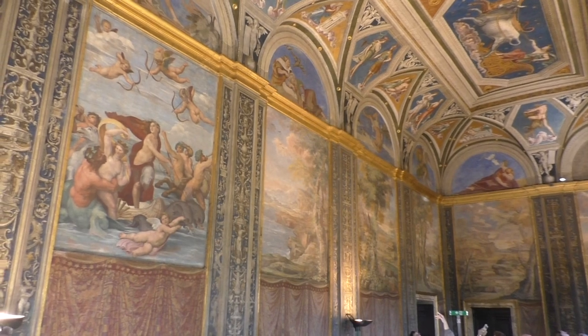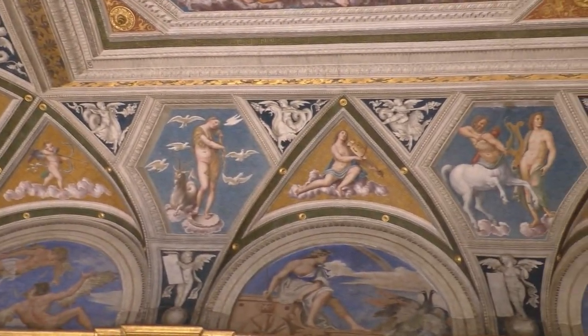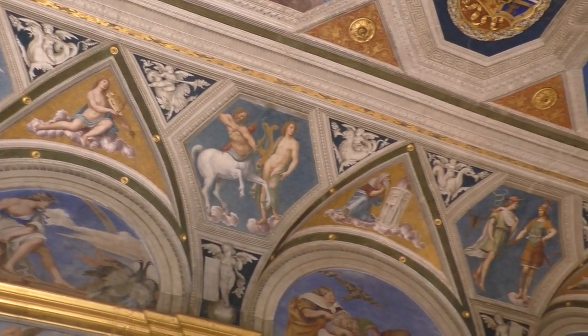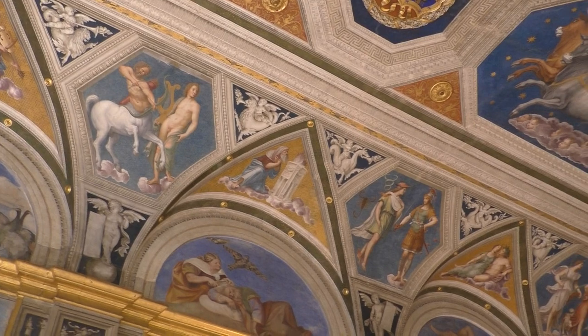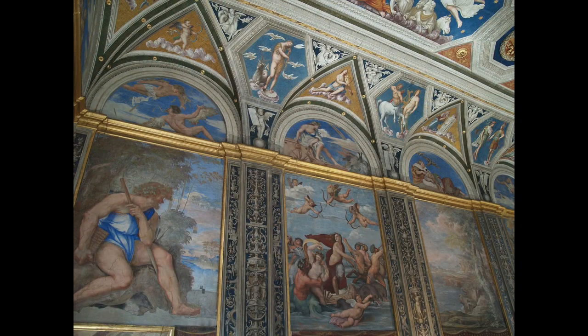There are also a number of lunettes — those semi-circular spaces at the top of the wall — and they were painted by Sebastiano del Piombo, most likely after Galatea was finished. Raphael and Sebastiano del Piombo must have worked together at least to some extent on these two scenes, because they're related. In history books you always see only the picture of Galatea and not the scene next to it, which is a shame.